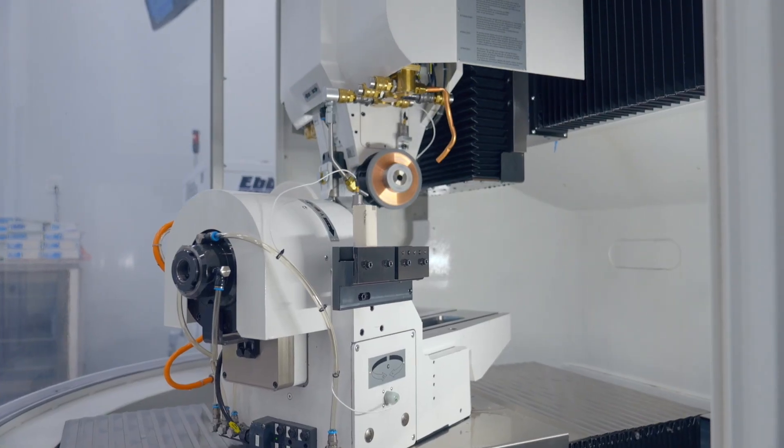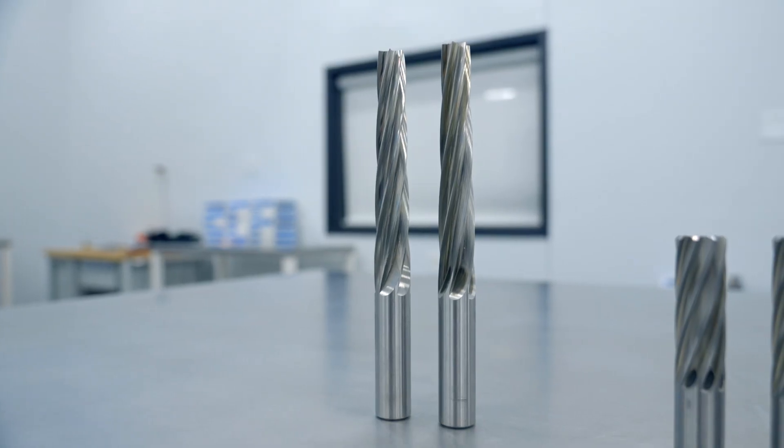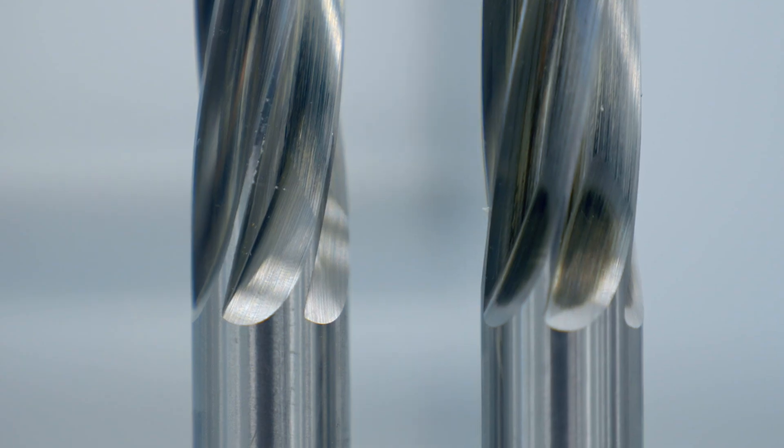We'll also run sample parts and look at surface finish. At 24 meters per second, we see burn, but at 14 meters per second, we do not.